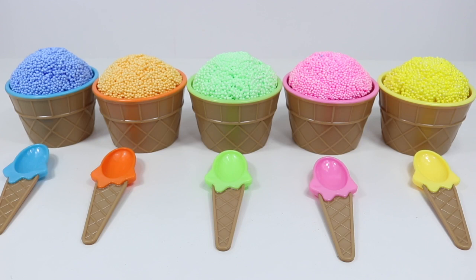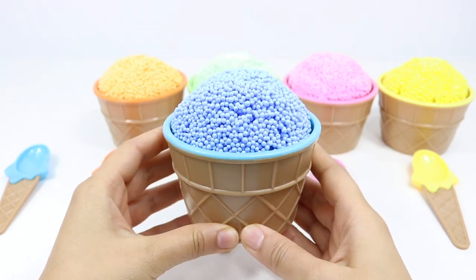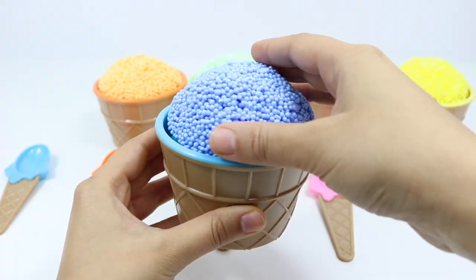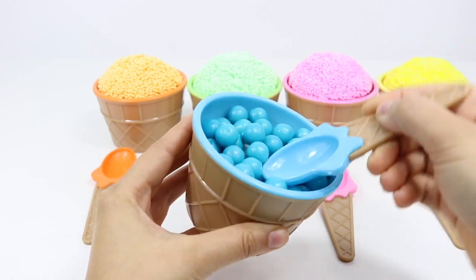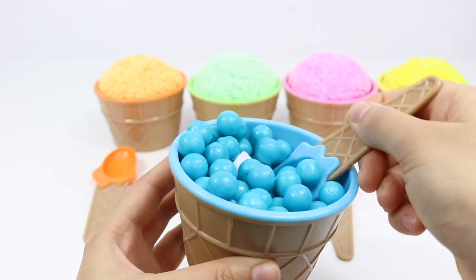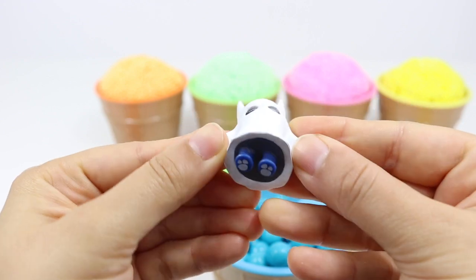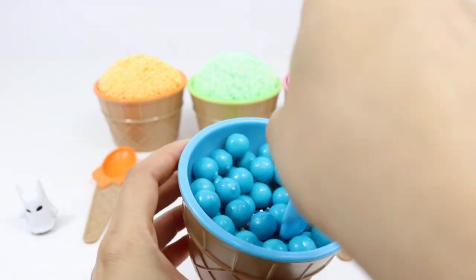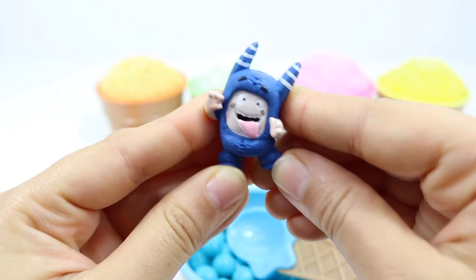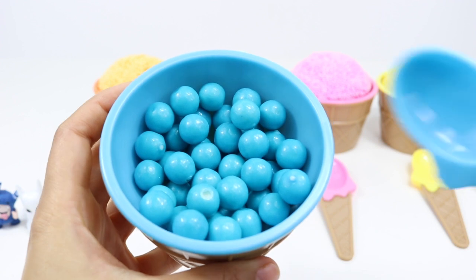We've got five different colors of ice cream pots. Let's start with the blue one first. Taking the blue top off reveals gumballs inside — all these yummy gumballs make me hungry! There's somebody hiding inside. It's one of the Oddballs disguised in a ghost outfit. It's Pogo, ready for Halloween! Pogo is making a silly face, and he's blue just like the gumballs.